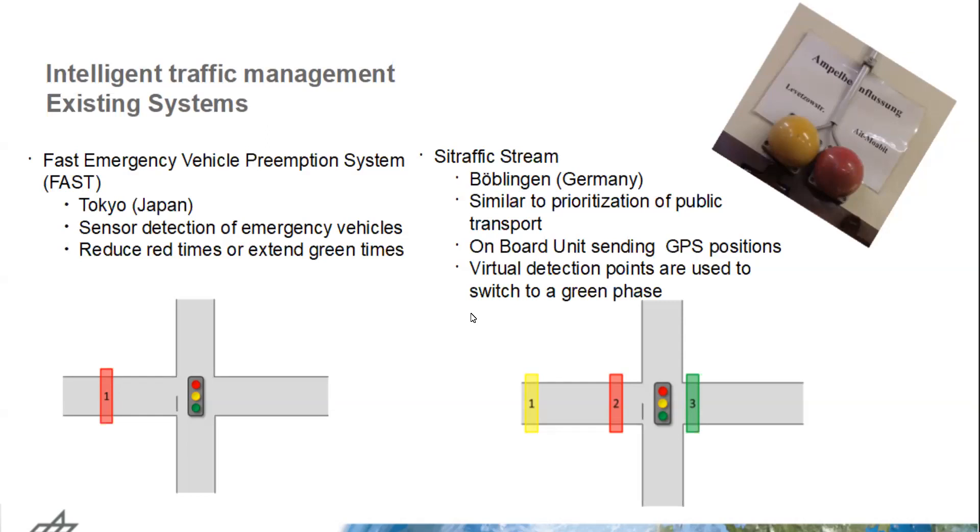Another approach is called STREAM from Siemens, implemented in Berlin, Germany. This approach uses the prioritization strategy of public transport. The emergency vehicle has an onboard unit equipped with GPS, sending positions continuously. There are virtual detection points: when the emergency vehicle reaches the first yellow detection point at an intersection, everything is prepared for the traffic light to switch to green. This is normally triggered at the second point, and for the whole time the emergency vehicle needs to reach the third point, the traffic light stays green, then goes back to normal operation.